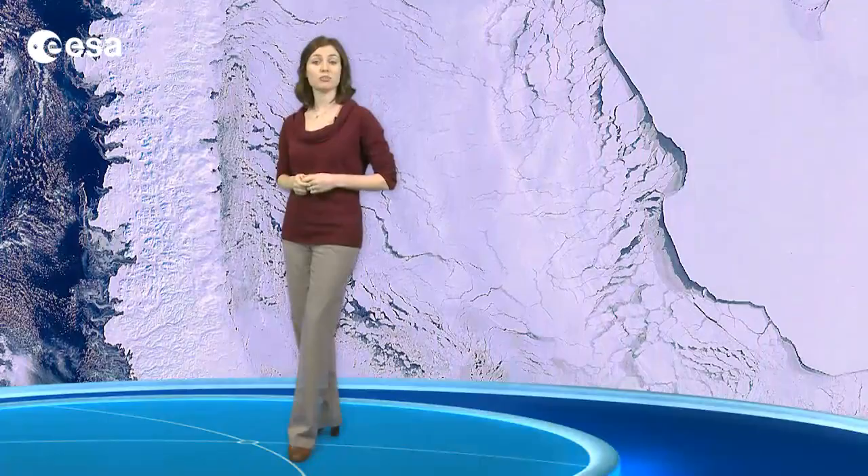The Arctic's harsh environment makes it difficult to explore. Today, satellites can provide a breadth of information on polar regions, such as sea ice extent, and can facilitate navigation and communications.